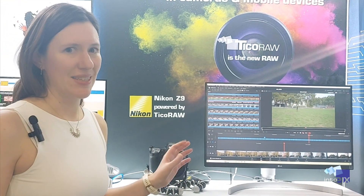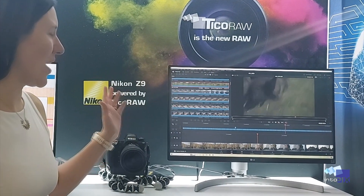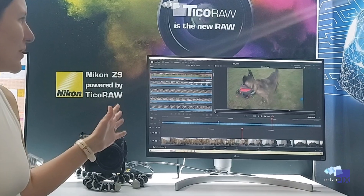And on top of all of that, Ticoro enables a less intensive workflow, as you can see here with the smooth playback of 8K footage in the DaVinci Resolve software.